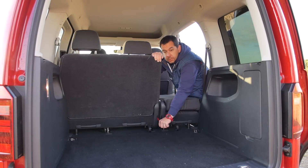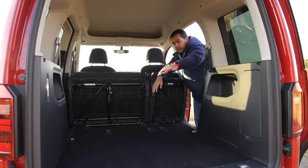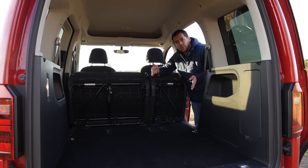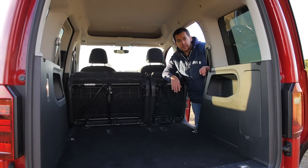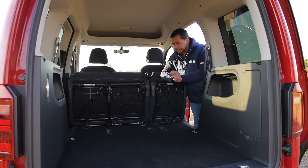Folding the seats is pretty easy — just pull a couple of straps and you get a big flat loading space. How big? It's about 140 centimeters long, about 110 wide, and about 120 high. Multiply this together and you get about 1,850 liters. That's a fair bit off the 3,030 liters Volkswagen claims. The extended wheelbase version is about 3,900 liters, and in the case of a panel van it's over 4,000 liters. So where's the 1,200 liters gone?